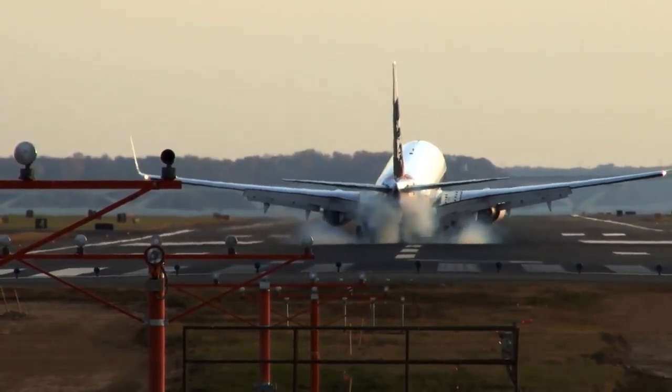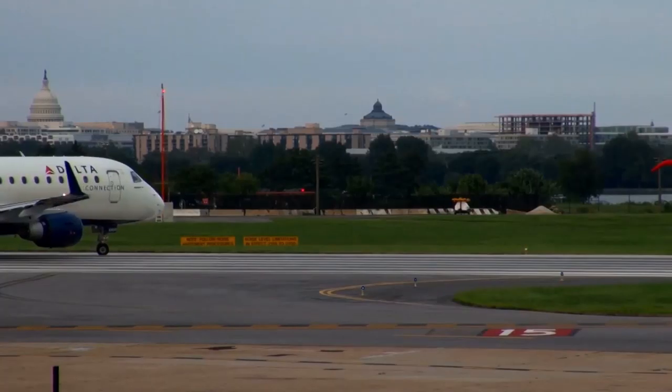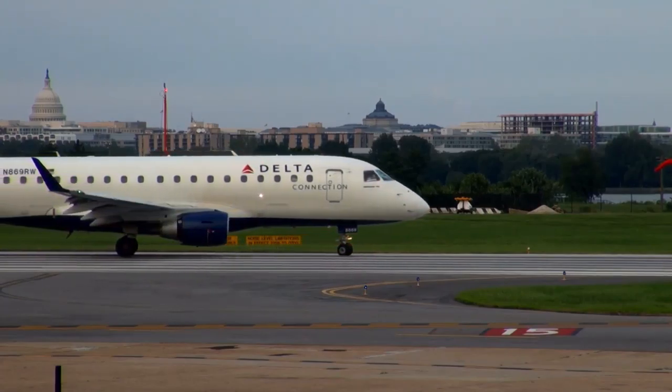Airport management and maintenance staff know that runway repairs and resurfacing projects have major impacts on safety and budgets, and extended closures can have undesirable and costly implications.